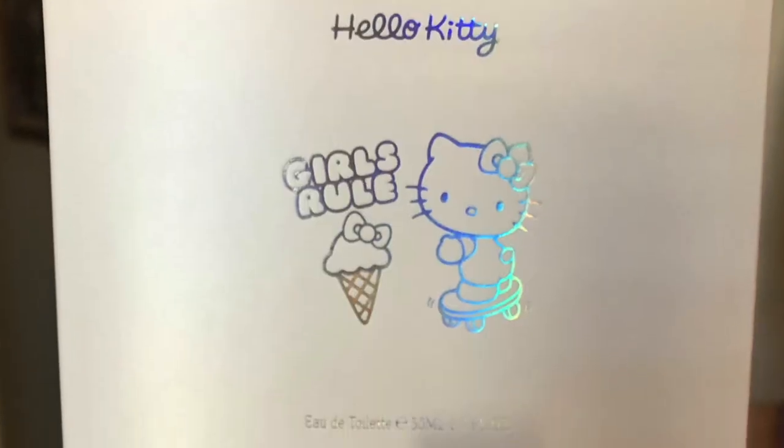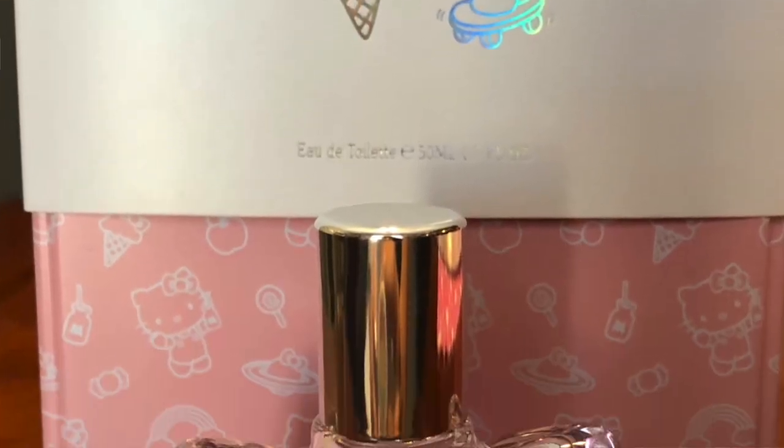It smells pretty good — it has a lot of rosy tones, a lot of flowery tones, so it's actually not bad at all. I'm very glad with my purchase because normally when a perfume is not that much it doesn't smell very well. This one smells very good, so I'm very happy with it. This is the Hello Kitty perfume with the tin box.